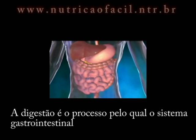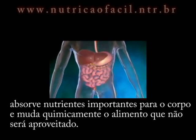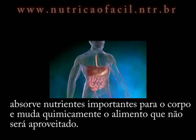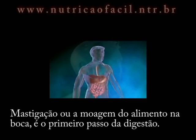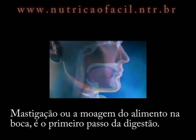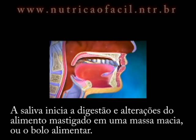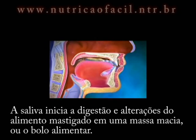Digestion is the process by which the gastrointestinal system retrieves important nutrients for the body and chemically changes the unused food into waste. Mastication, or the chewing of food in the mouth, is the first step of digestion. Saliva initiates digestion and changes the chewed food into a soft mass or bolus.